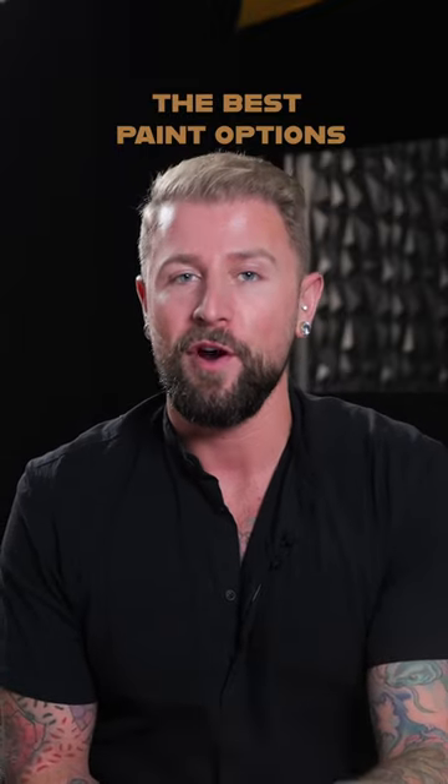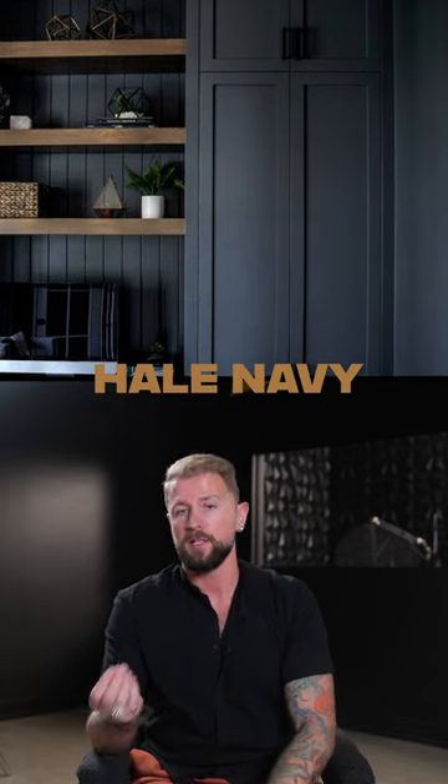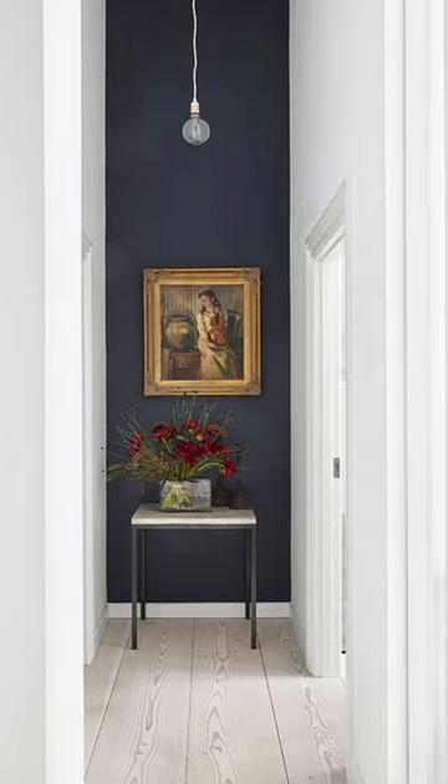The best paint options to choose for your home if you're looking for that moody look. Hail Navy by Benjamin Moore is my ultimate favorite — it will always be my top recommendation because of the way it changes a space and the way the light hits it throughout the day, even with ambient, task, or sunlight.